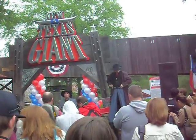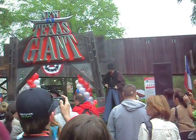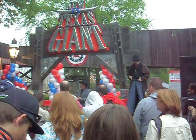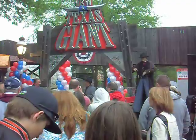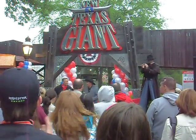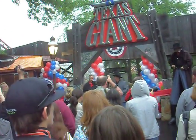Without further ado, I'd like to bring up our guests to cut the ribbon: the president, CEO, and chairman, Mr. Jim Reed Anderson of Six Flags. And for Rocky Mountain Construction, Mr. Fred Grubbs. Good morning. And Mike Sossman, Maintenance Construction Director, Six Flags over Texas.